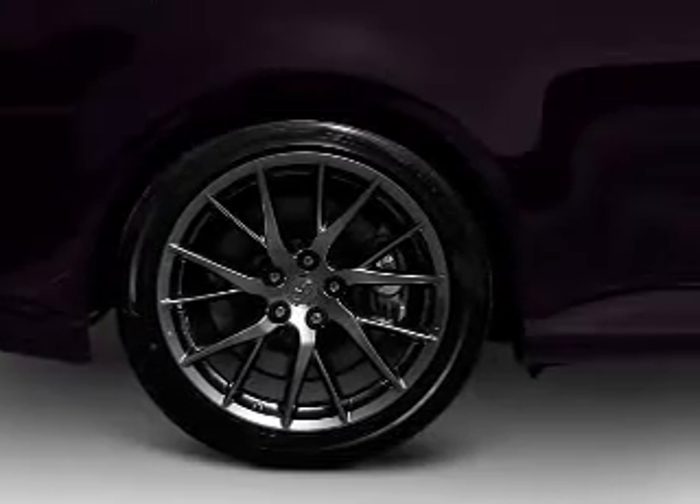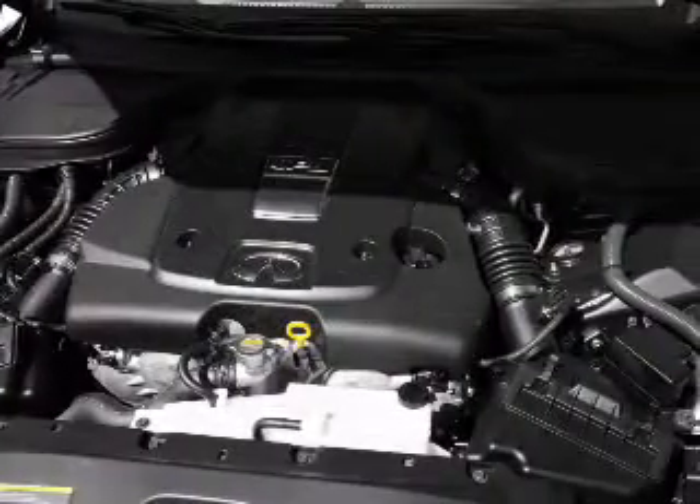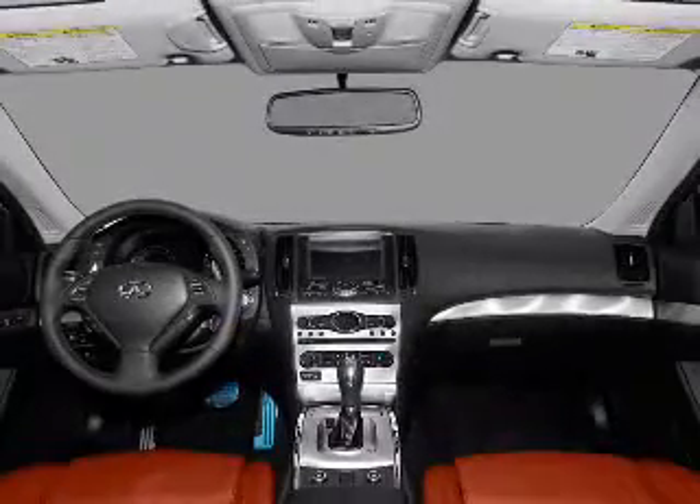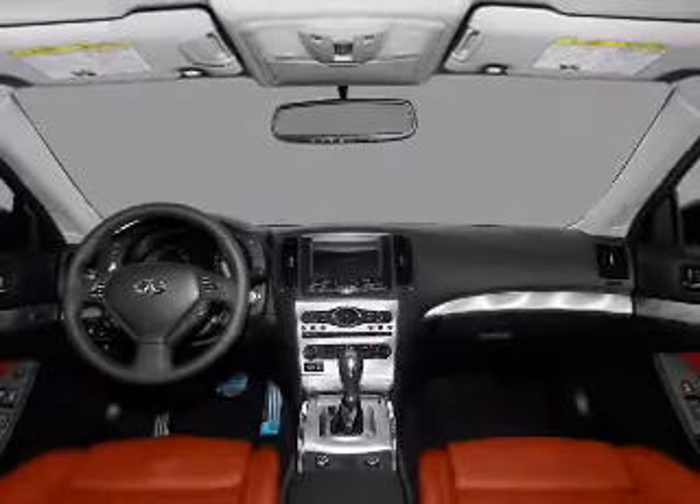The anti-lock braking system will help deliver you safely to your destination. Heated seats offer comfort in cold weather. Enjoy the flexibility of multi-zone temperature controls. Call today to schedule a test drive.